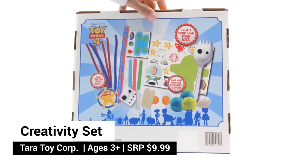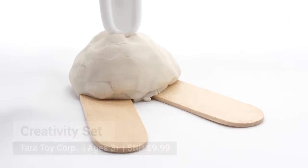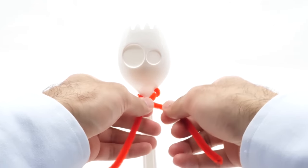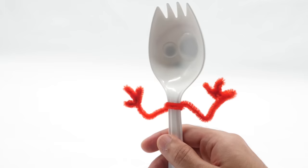Who wouldn't want to create their own Forky? We found this creativity craft set with Play-Doh, pipe cleaners, and googly eyes. It allows you to make your own DIY Forky just like Bonnie.